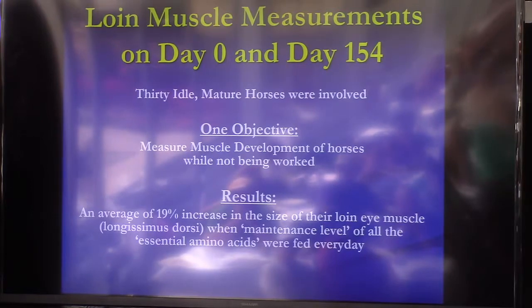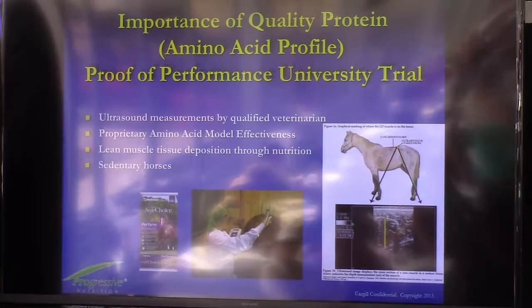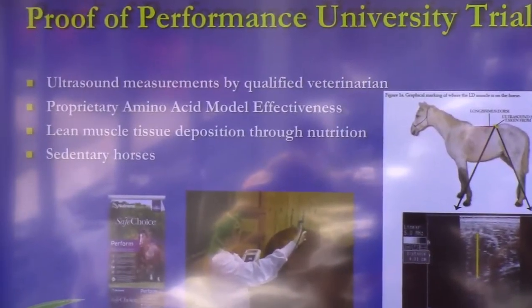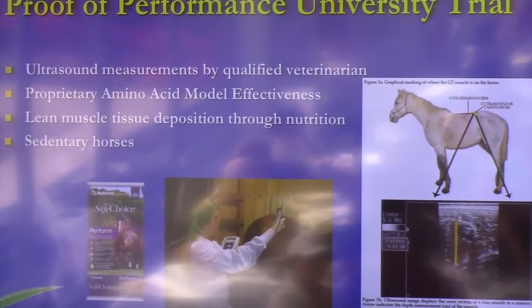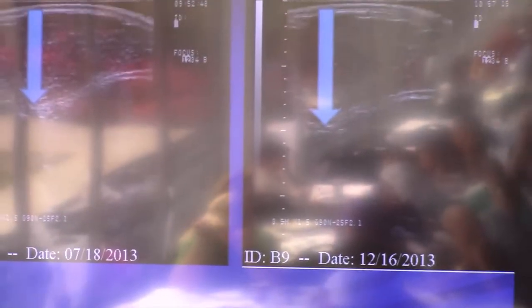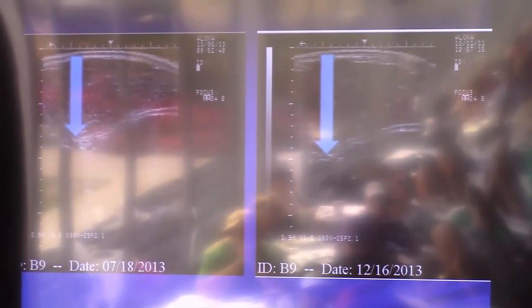We measured the size of the loin muscle, the longissimus dorsi. This was a performance study at the university where we picked the same spot to measure on the loin every time. And this is what we saw.